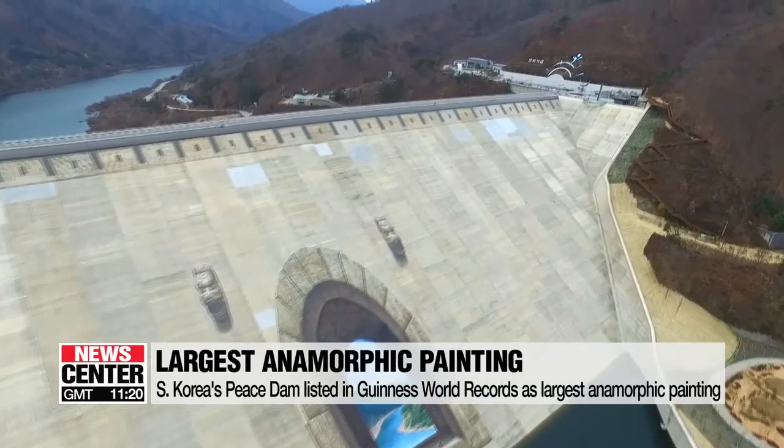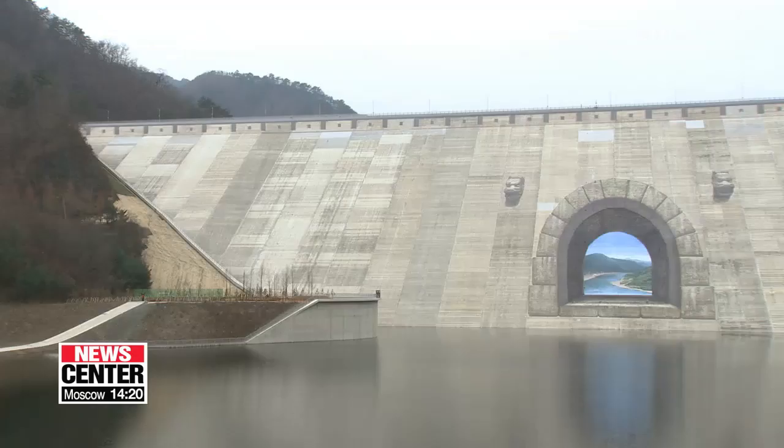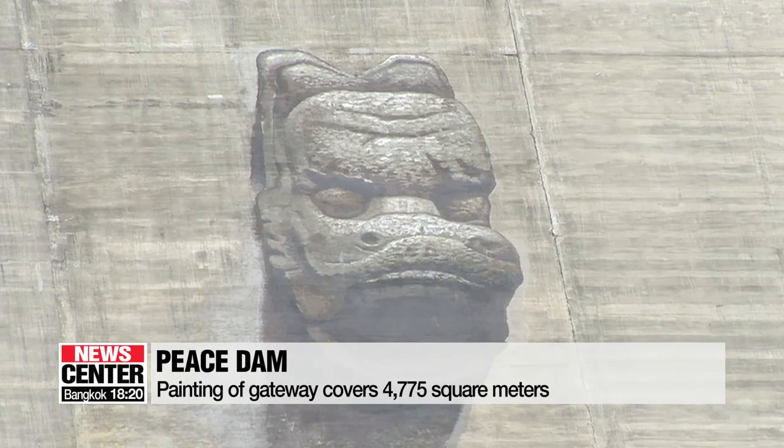The artwork shows what's on the other side of the dam — the upper part of the river, close to the military demarcation line separating the two Koreas. With a pair of stone dragon heads appearing to hover over the gate, the anamorphic artwork stands 95 meters tall and 60 meters wide.